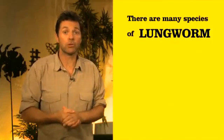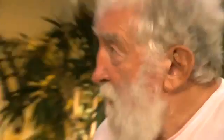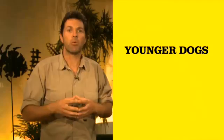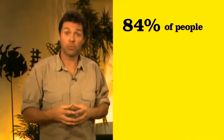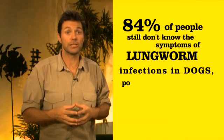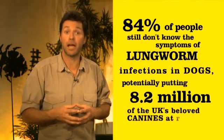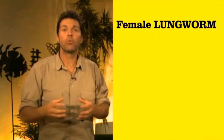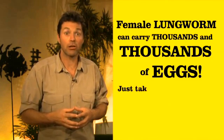There are many species of lungworm, but Angiostrongylus vasorum is the one that can be life-threatening to dogs. This is really serious. Younger dogs seem to be more prone to picking up the parasite. Staggeringly, 84 percent of people still don't know the symptoms of lungworm infection in dogs, potentially putting nearly 8.2 million of the UK's beloved canines at risk. Female lungworm can carry thousands and thousands of eggs.